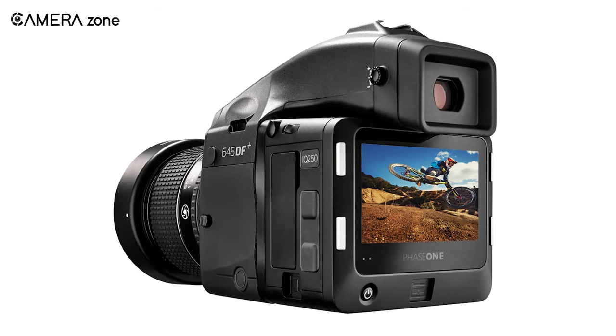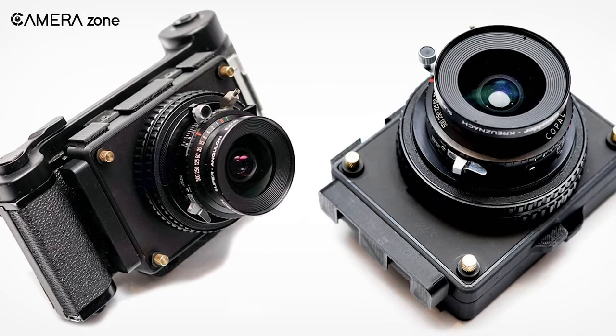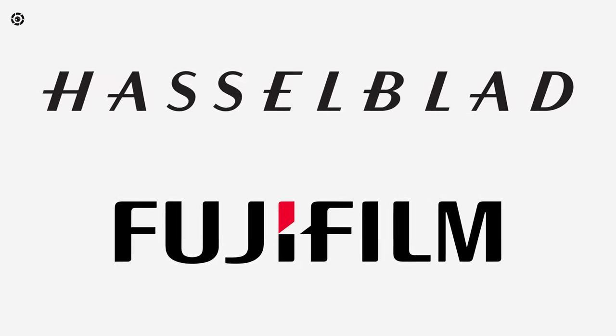Speaking of size and weight, medium format cameras are usually bulkier and bigger. The sensor alone adds significant weight, but thanks to Hasselblad and Fujifilm who have brought more ergonomic medium format cameras like the GFX 100 and X1D, which are smaller in size and lighter in weight.